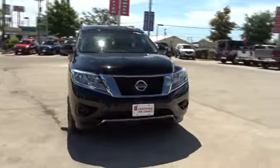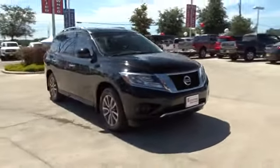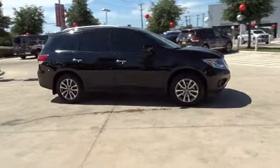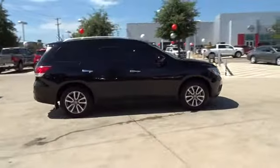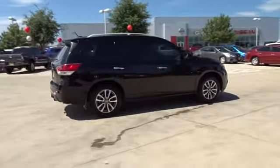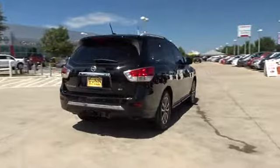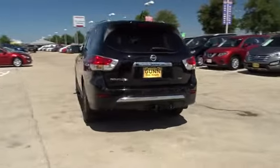The 2014 Nissan Pathfinder. The Pathfinder has a premium interior with three rows of seating for up to seven passengers, as well as versatile seating and cargo configurations. This SUV appeals to both truck lovers and car lovers. This vehicle has less than 50,000 miles.